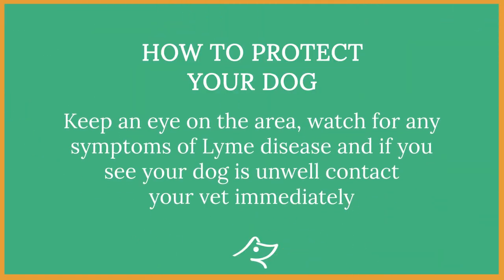Keep an eye on the area, watch for any symptoms of Lyme disease, and if you see your dog is unwell, contact your vet immediately.